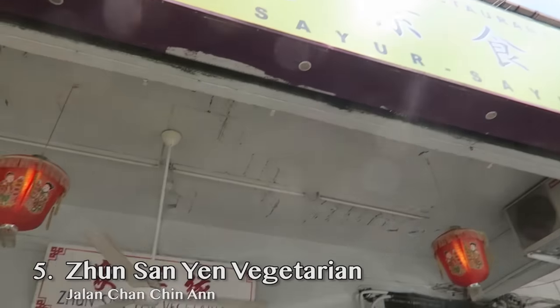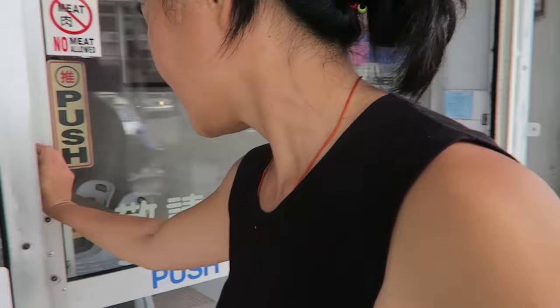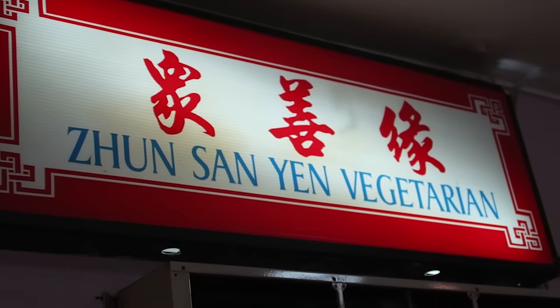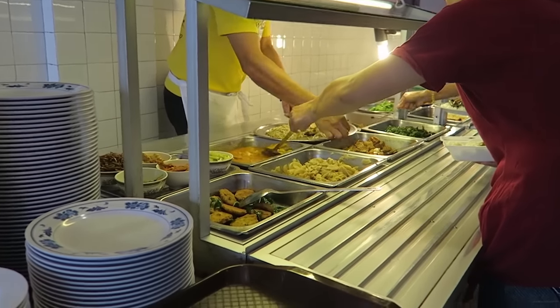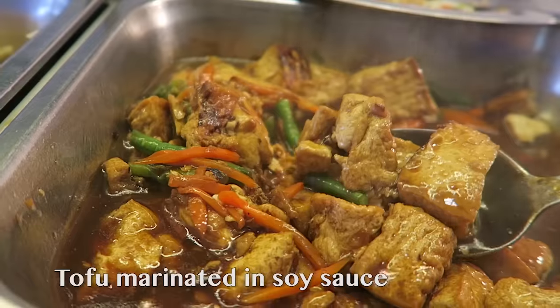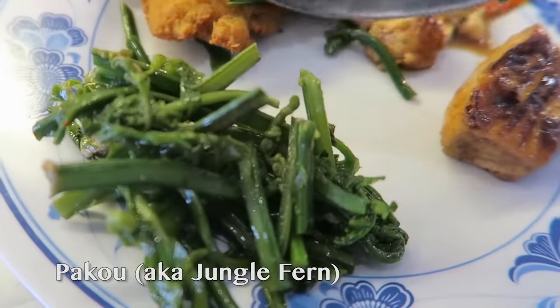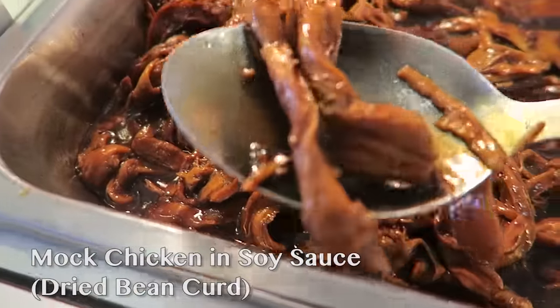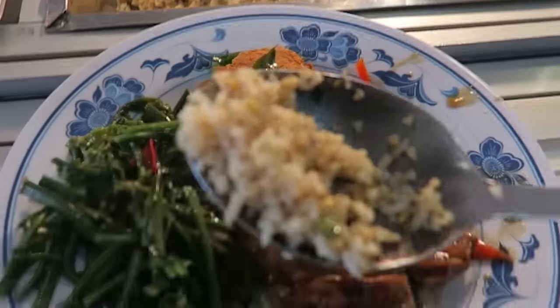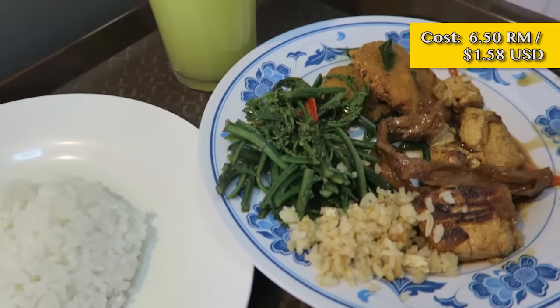Here we are at Zensan Yen, a vegetarian restaurant, and I'm totally stoked because I'm finally going to get to eat some good stuff. I'm in veggie heaven because I'm in a vegetarian restaurant in Sarawak. It's a little portion of food and you can choose what items you want on your plate and they'll charge you for it. This is jungle fern — the texture is like meat. This entire meal cost me 6.5 ringgit.